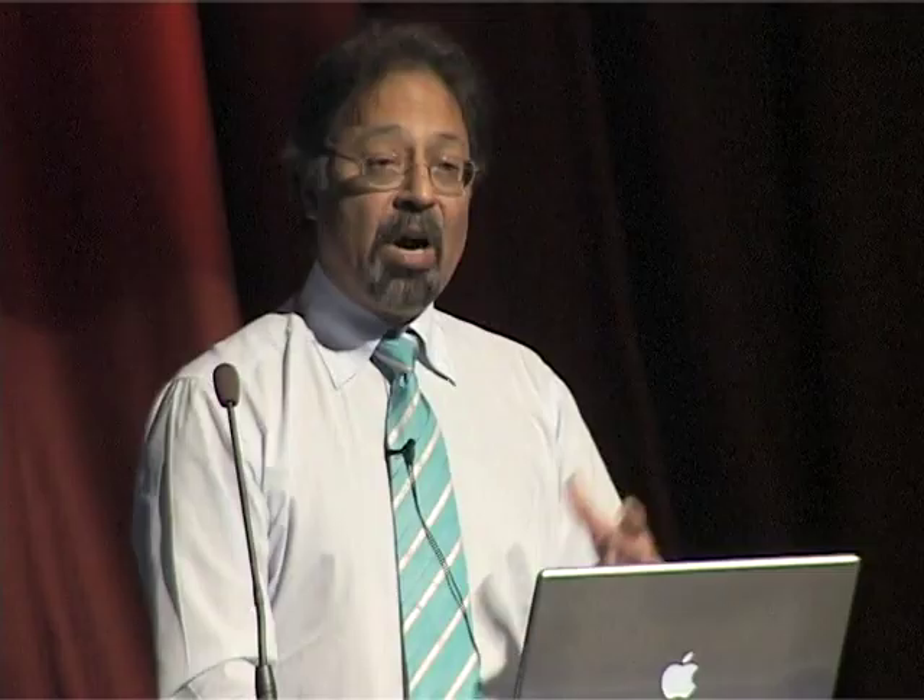For extra dimensions, one way to look is for a Z-prime boson — very heavy objects of a few TeV, 20-30 times the mass of the Z boson — which would appear in the detector. More speculatively, it might be possible to create miniature black holes inside the experiment, which would give spectacular decays impossible to miss if produced. These black holes do not eat the Earth because they decay instantly. In fact, cosmic rays at high energies would have been producing such black holes in the upper atmosphere at a few per second for billions of years — the Sun produces thousands per second — so there is no danger.